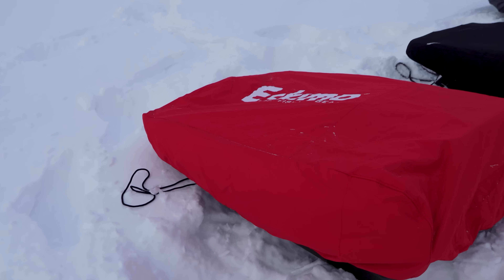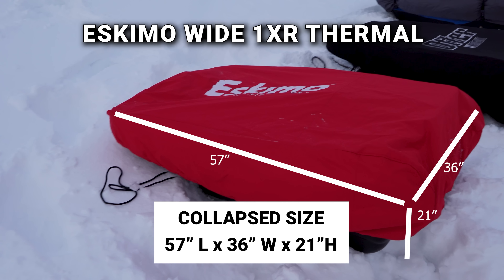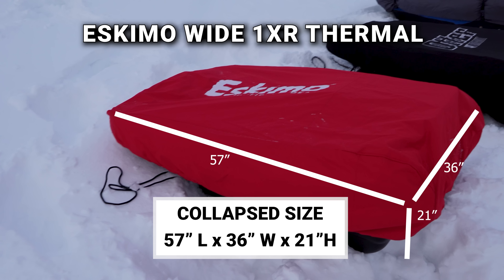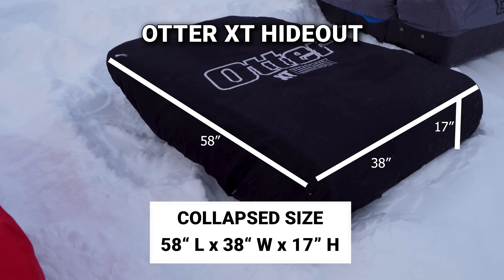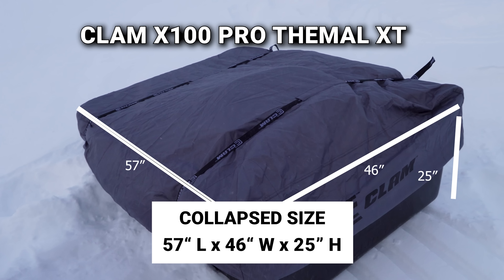As for collapsed dimensions: the Eskimo is 21 inches tall, 36 inches wide, and 57 inches long. The Otter comes in at 17 inches in height — a lot shorter — 38 inches wide, and 58 inches long. The Clam comes in at 25 inches tall, 46 inches wide, and 57 inches long.